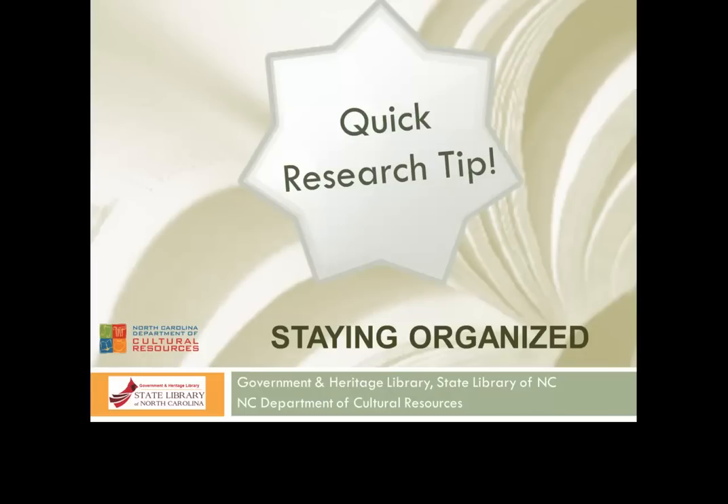Hello, today we're going to discuss the importance of staying organized and documenting as you go when doing genealogical research. This will help you out in the long run, and you'll thank yourself later.